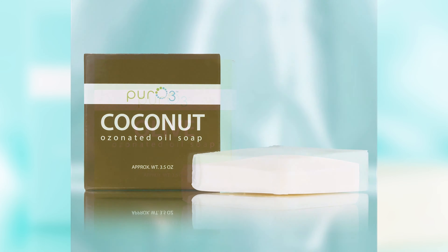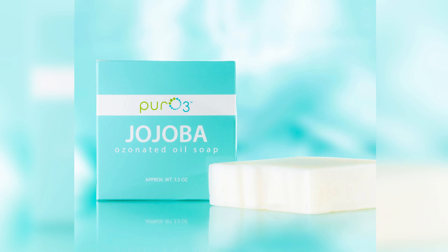What soaps do we offer? Well, we currently have ozonated olive oil soap, ozonated coconut oil soap, and ozonated jojoba oil soap.